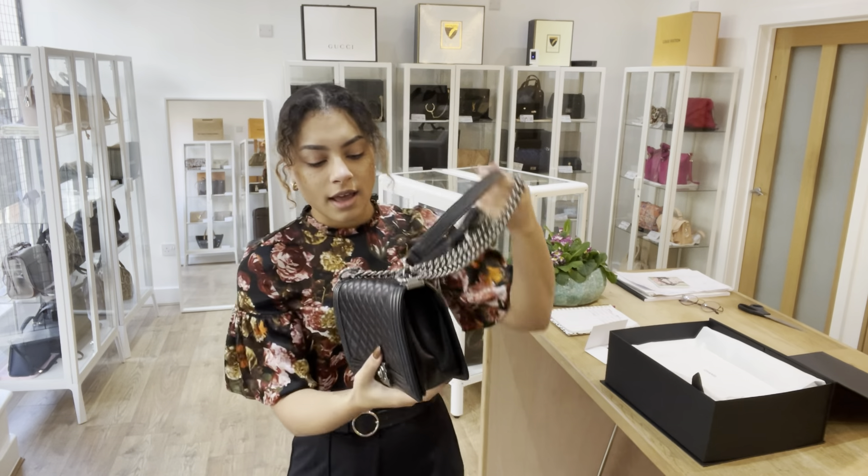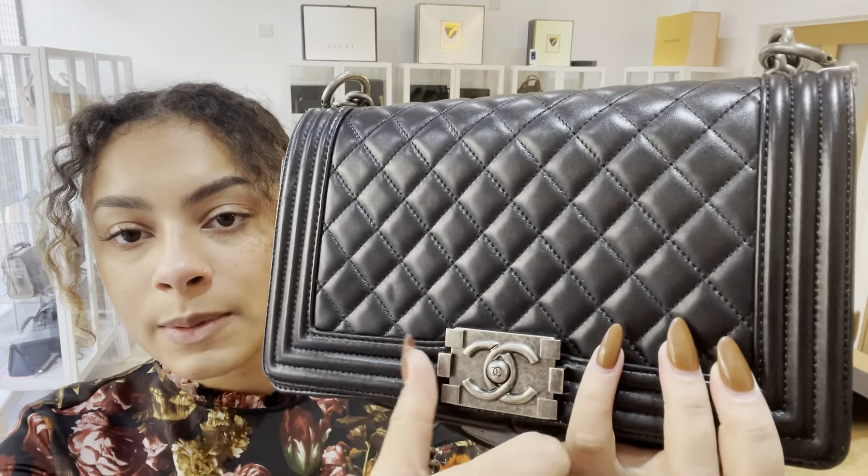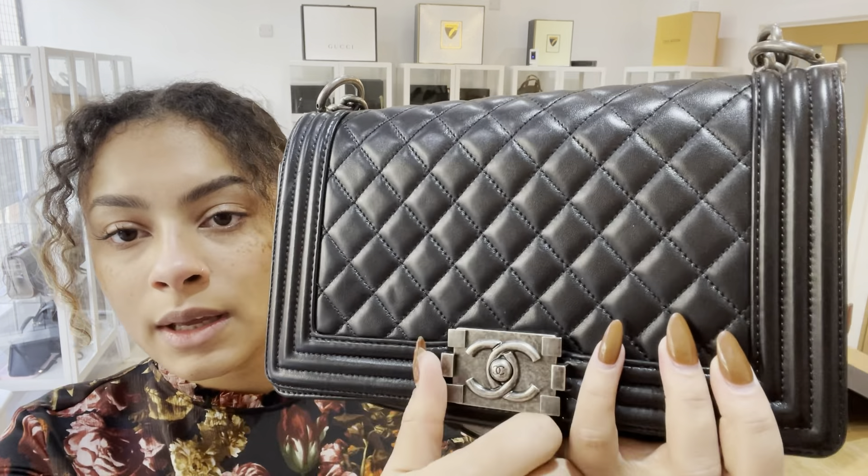We have an adjustable leather and chain strap — you can see that's adjustable just like that. And then we have a CC push clasp to open this flap closure, and it's in this gorgeous ruthenium hardware. I love the ruthenium hardware because it gives it kind of an antiquey dark silver look.